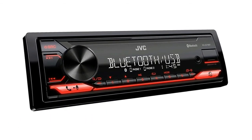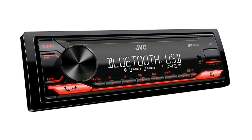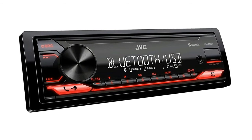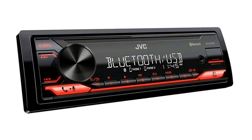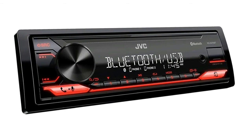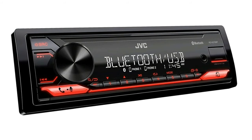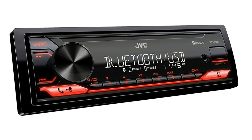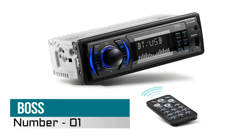Number two: JVC digital media receiver. Single DIN digital media receiver featuring Bluetooth, front USB, detachable face panel, JVC remote app compatibility, red key illumination, Bluetooth wireless technology, direct audio streaming source button, and JVC Streaming DJ 5 Bluetooth audio connection.